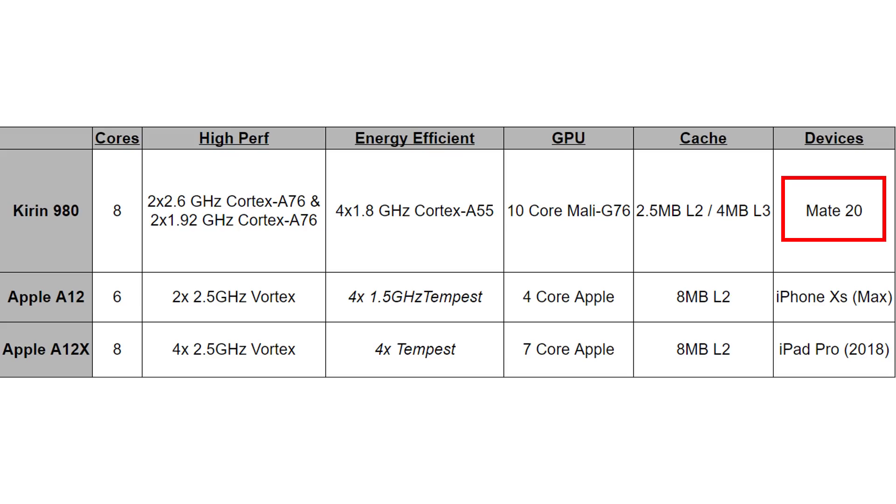You find the Kirin 980 in devices like the Mate 20 and the Mate 20 Pro. Apple released the A12 in the iPhone XS and XS Max, and that's a hexa-core processor. For the high-performance cores, there are two 2.5 GHz Vortex cores, and for the energy-efficiency cores, there are four 1.5 GHz Tempest cores. The GPU is a four-core GPU designed by Apple in-house. For caching, there's 8 MB of L2 cache. We find this in the iPhone XS and the iPhone XS Max.